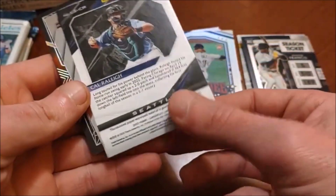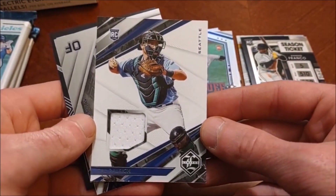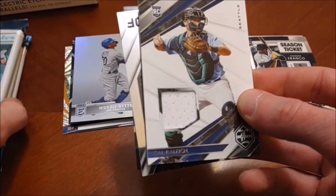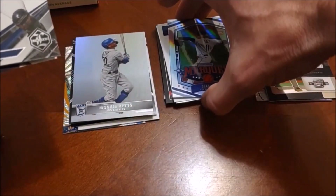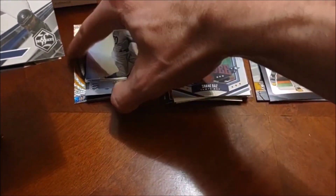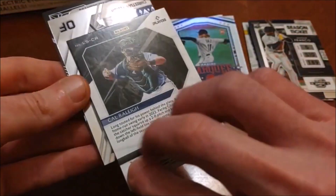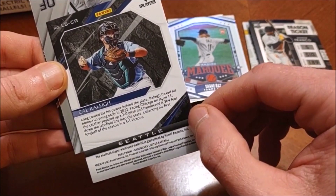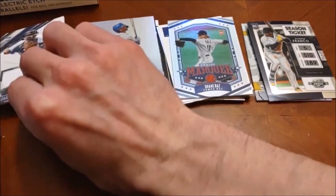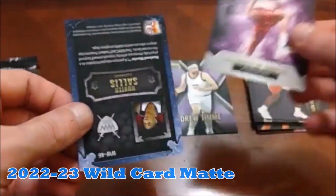Pretty nice one there. Here's our first hit — I thought it might be an auto for a second, but it's a Cal Ripken rookie card with a relic piece of white jersey in there. I wonder if this is actually game-used. A lot of these relics from Panini say they're not necessarily worn by the player pictured, but that one does not say that.